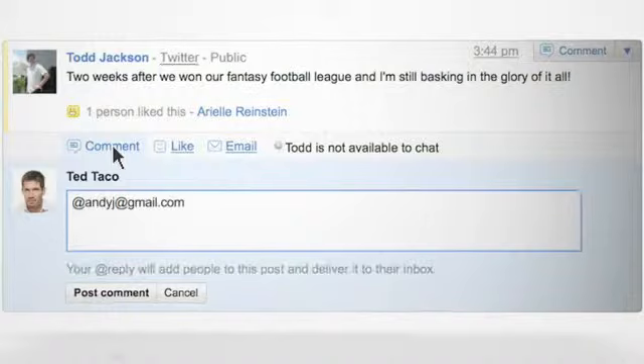If you want to make sure your friend sees something, you can send it straight to their inbox by adding them with an at reply.